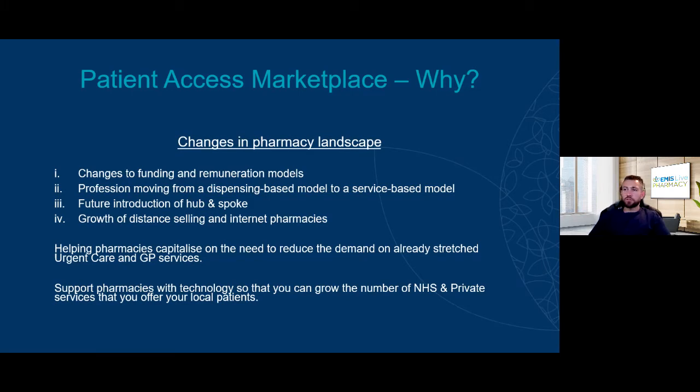The first thing I wanted to touch on is the Patient Access Marketplace. Why did we launch it? There's been a lot of conversation about changes to funding and remuneration models for pharmacy — the profession moving from a dispensing-based model to a service-based model, future introduction of hub and spoke, and the growth of distance selling and internet pharmacies. It's more important than ever for community pharmacy to be offering a range of services to their local patients.